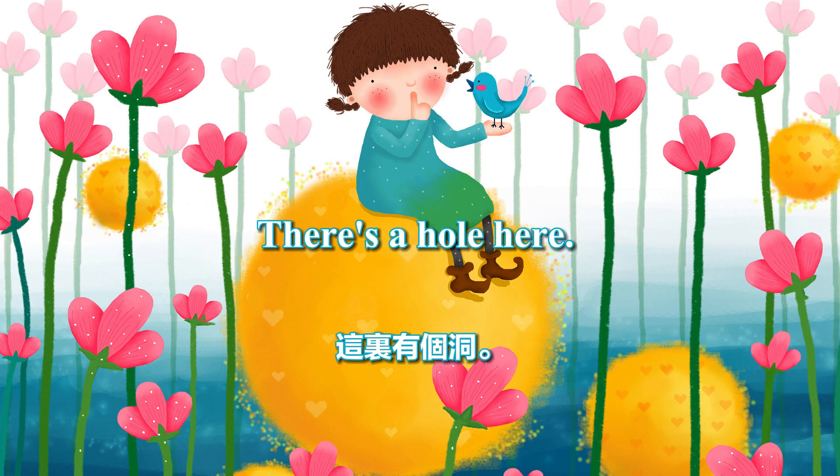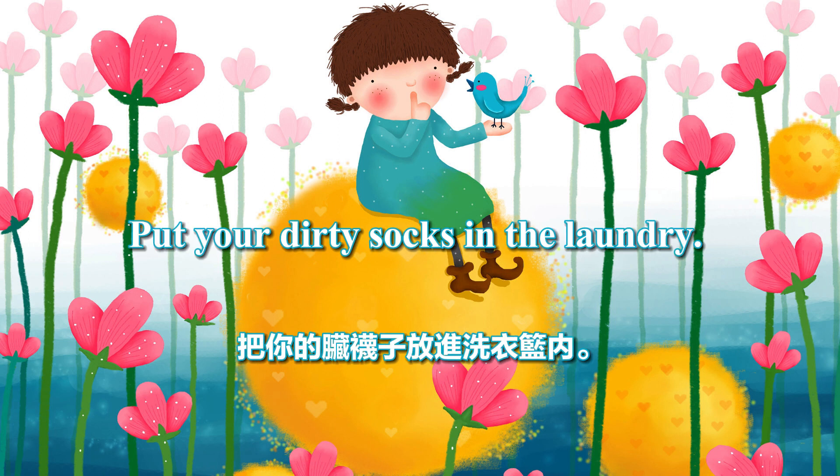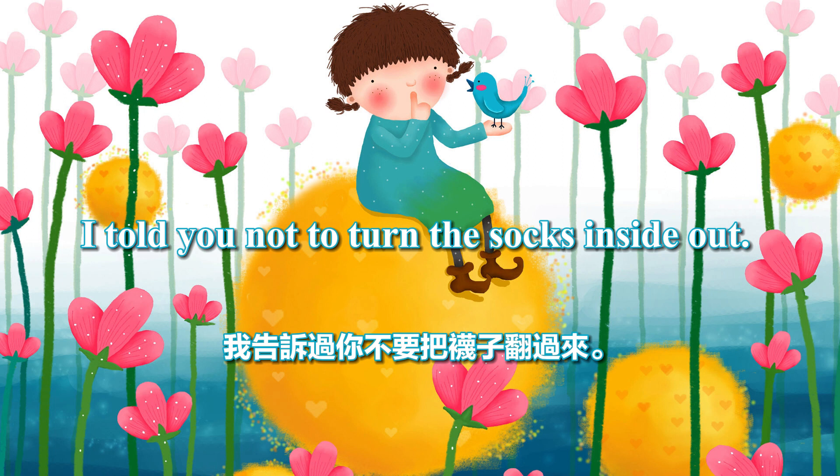There's a hole here. I'll sew this for you. Put your dirty socks in the laundry. Why are these socks here? I told you not to turn the socks inside out.